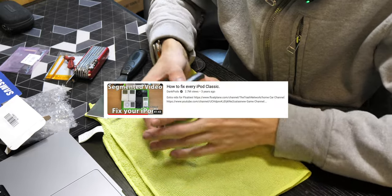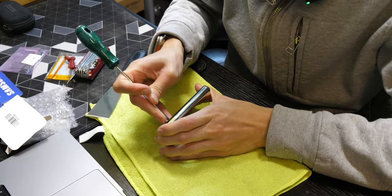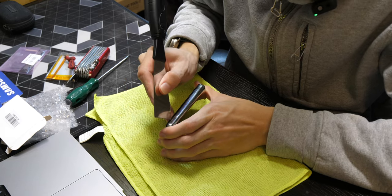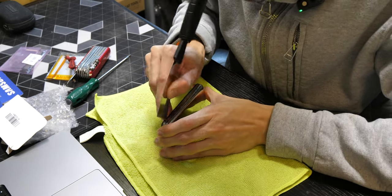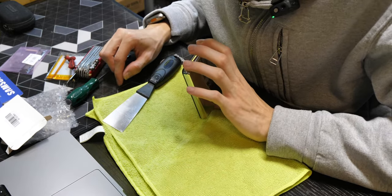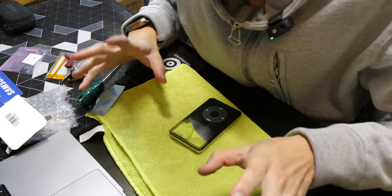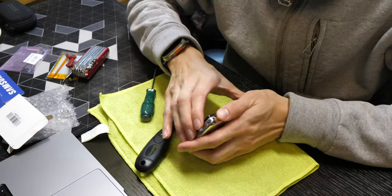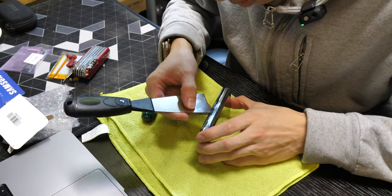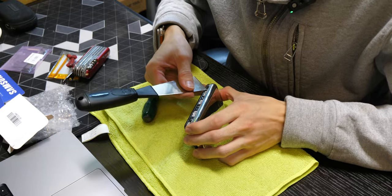According to Dankpods, you just cut along the seam and let the tool in. Obviously I don't have a tool, so this is going to be very — oh, here we go. I cracked it. I cracked the plastic on the side. Lesson number one: have the right tools. Usually you can just wiggle it out, but this one is being very stubborn, which leads me to think this one has never been opened before in its life.